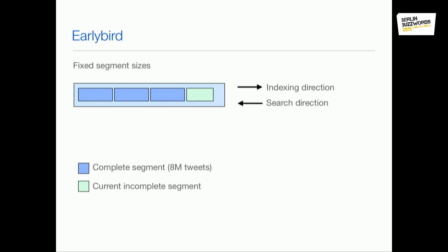One thing that's different if you compare EarlyBird to Lucene: in Lucene the read and write direction is the same — you index old to new documents and also search in that direction. For real-time search, it doesn't make much sense, because you want to show the most recent documents. Performance-wise it makes much more sense to search in the opposite direction, because when you've found enough documents for rendering you can do early termination and don't have to search your entire index.